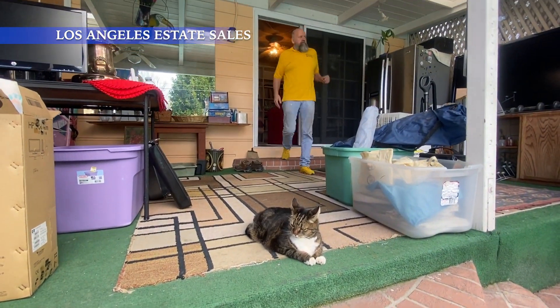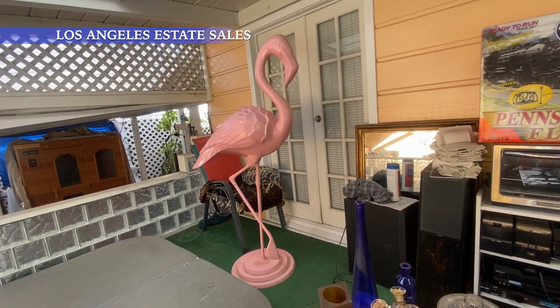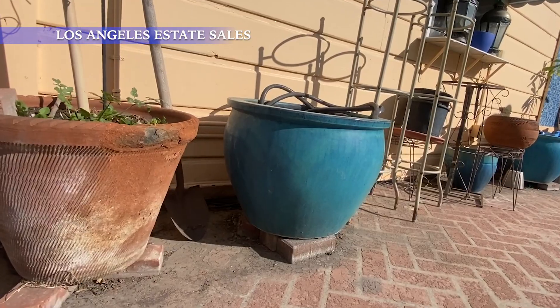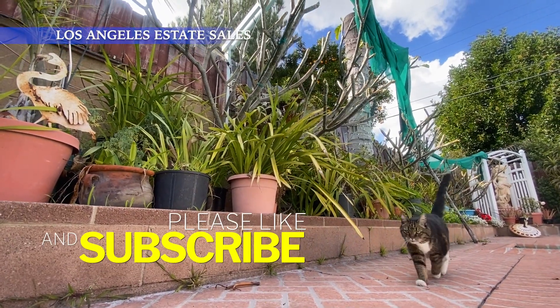Coming outside, we've got some great items. Who doesn't need a six-foot pink flamingo? We've got lots of plants. The new owner is moving out to the desert — these plants won't survive, so all the plants are for sale, including all these plumerias and fruit trees.